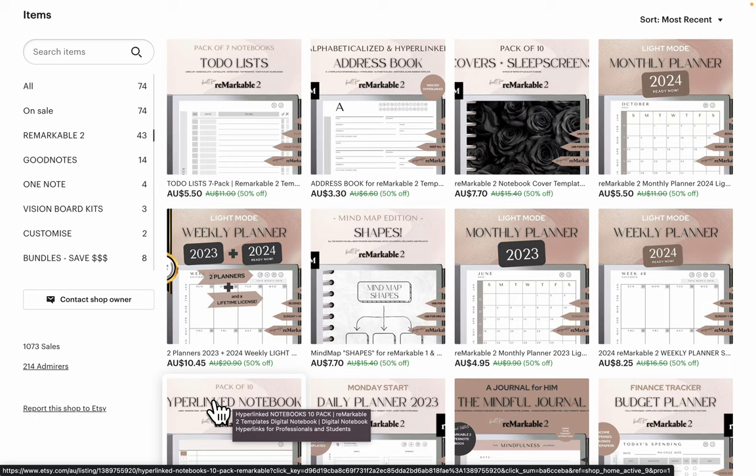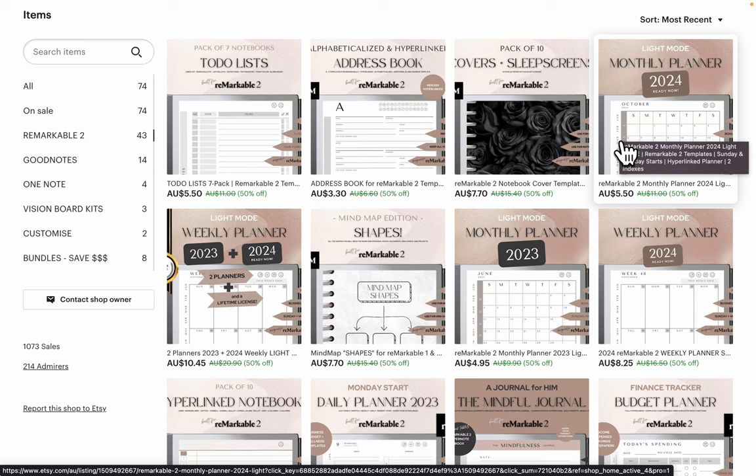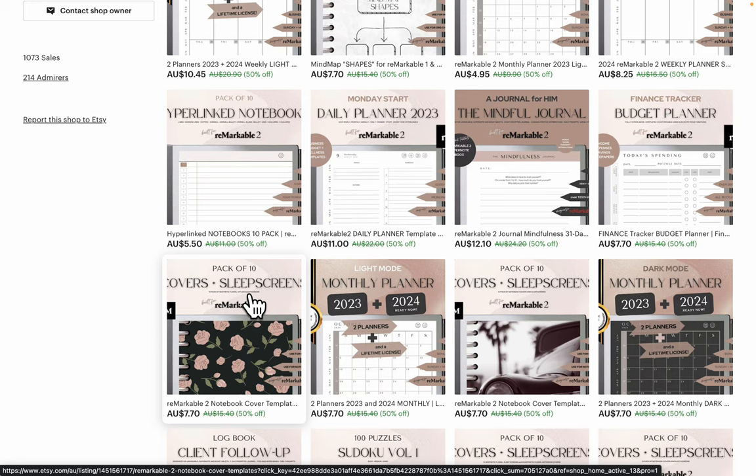There's a 10-pack for the notebooks. We've got weekly, monthly, and daily planners, all of our sleep screens and notebook covers. In this product you get 10 notebook covers and 10 sleep screens.